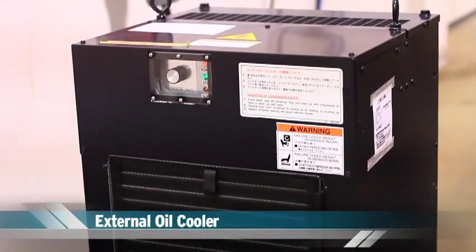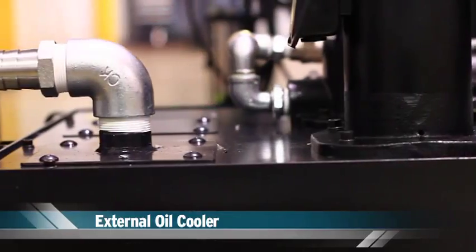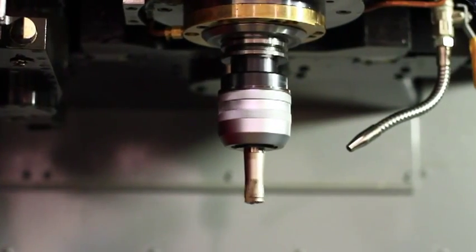Additionally, the VB53 employs an external isolated oil cooler, which removes a common source of vibration from the machine, resulting in superior die quality.